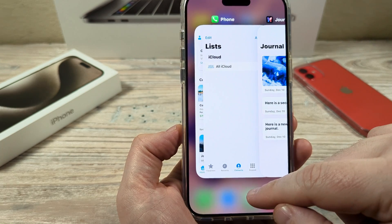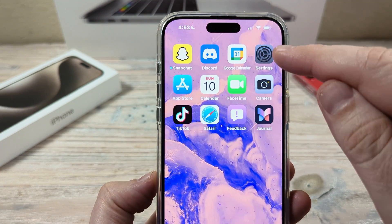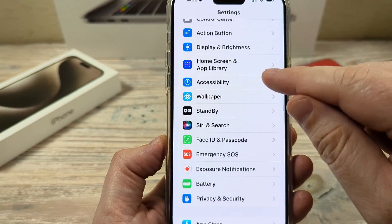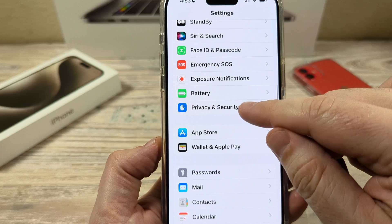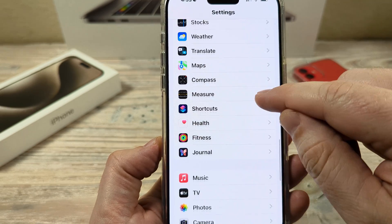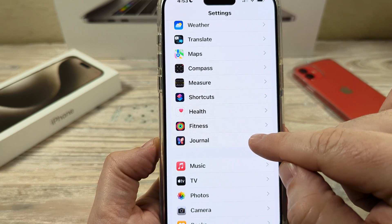The first thing you're going to want to do is go ahead and open your Settings on your iPhone. Once you open Settings, scroll down until you see the option for Journal. Journal is going to be a newer option on your iPhone — it's going to be closer to the bottom since it's newer, under Fitness.